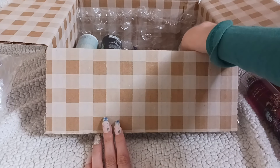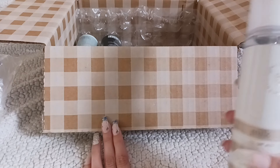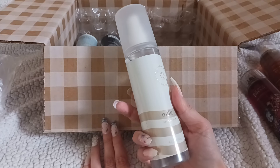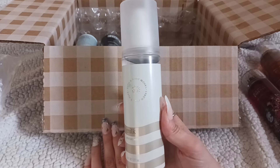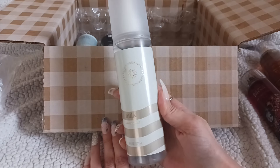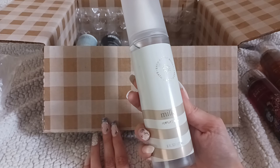Since I got the honeycomb one I had to get the milk one as well, so this is the Milk Perfume Mist. I'm really excited to try this too. I don't really know what to expect from a milk scent — I don't know if it's going to be very lactonic or what, but we'll see.